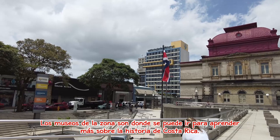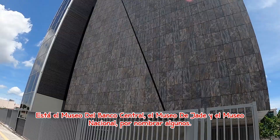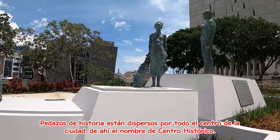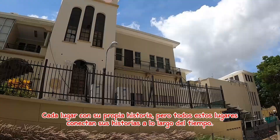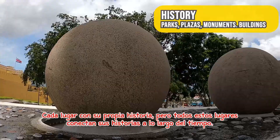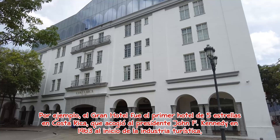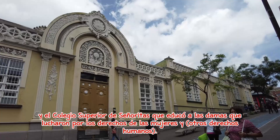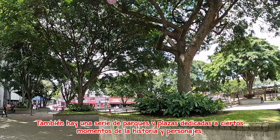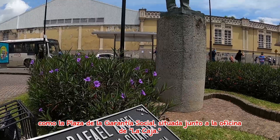The museums in the area are where you can go to learn more about the history of Costa Rica. There is the Museo del Banco Central, the Jade Museum, and the National Museum, to name a few. History is scattered all around the downtown area, hence the name Centro Histórico. Each place has its own story, but all of these places connect their stories over time. For example, the Grand Hotel was the first five-star hotel in Costa Rica, which hosted President John F. Kennedy in 1963 at the start of the tourism industry, and the Colegio Superior de Señoritas educated the ladies who fought for women's and other human rights. There are also a number of parks and plazas dedicated to certain moments in history, such as the Plaza of Social Guarantee located right next to the office of La Caja.